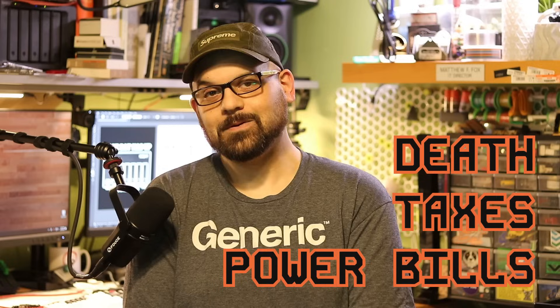In this world, nothing can be said to be certain except death and taxes. That's a line that Benjamin Franklin penned back in 1789, and well folks, it's 2025 and I think it's time for an upgrade. We're going to say death, taxes, and power bills.